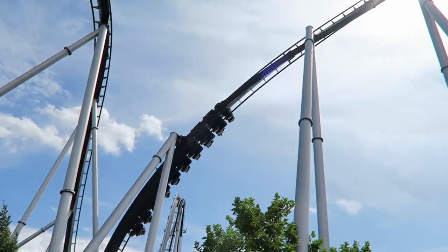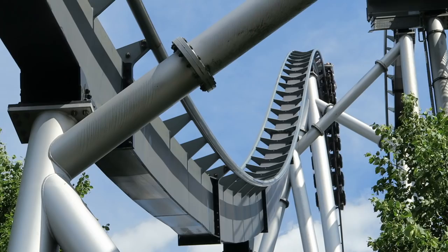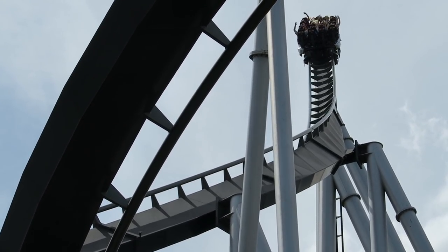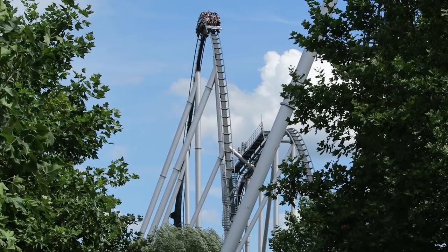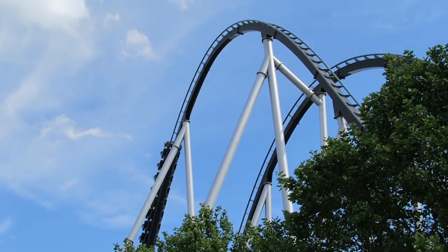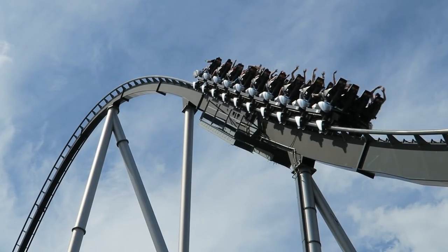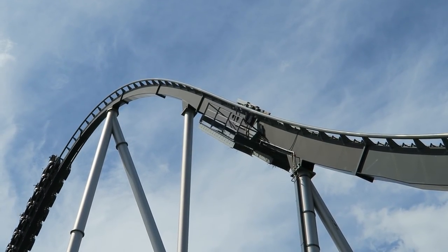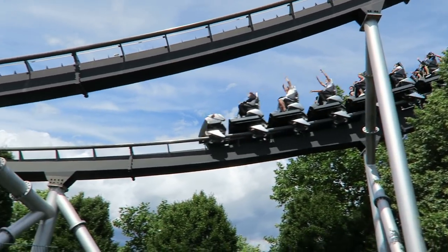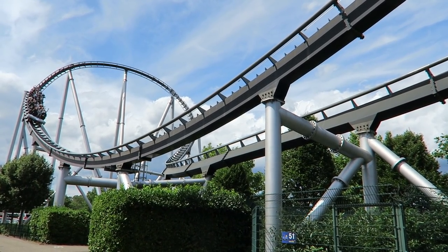You then twist to the left and ascend the first camelback, which stands 161 feet or 49 meters tall. I really like how Silver Star completes the turn in the ascent so the top of the element can focus exclusively on airtime — and it's very strong, sustained floater airtime no matter where you're sitting. The second camelback is even smaller at 135 feet or 41 meters tall, so you haul over it even faster. The trim never hit, so everyone gets another strong and sustained dose of floater airtime. The far turnaround may not look like much, but it's quite fast and moderately forceful — an above-average turnaround for a B&M hyper.